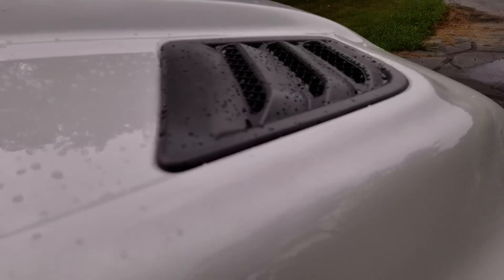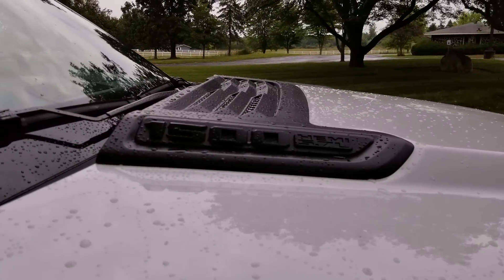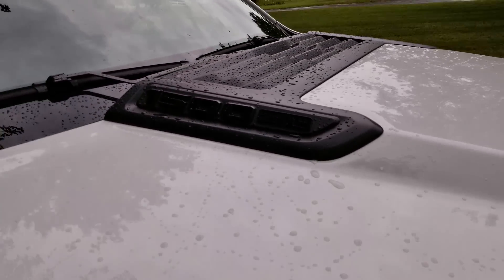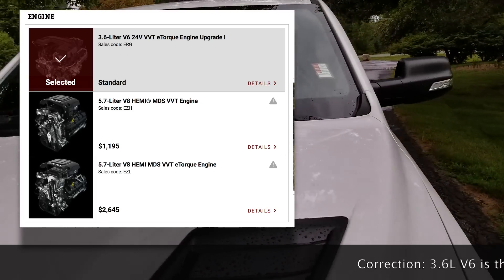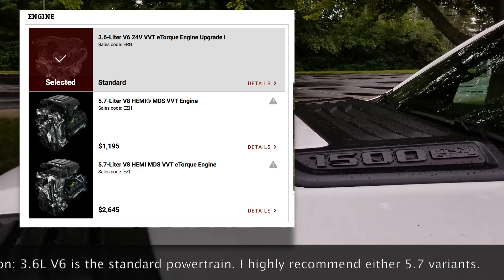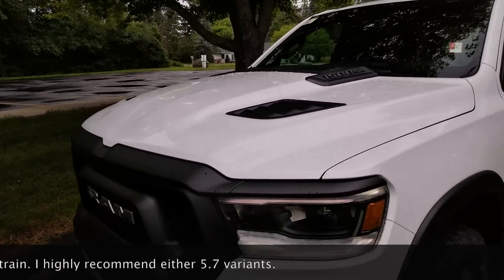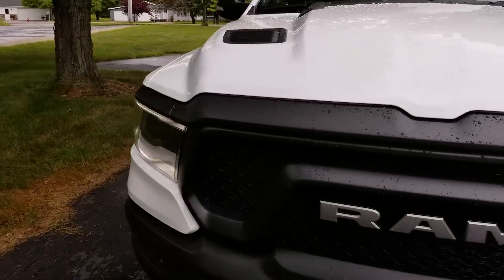You do have functional hood scoops here, which is nice. There's also a black accent panel up top signifying this has the 5.7. The Rebel can only come with a 5.7, but you have your choice between the e-torque and the non-e-torque engine. I like the way they did the hood — it looks quite classy and gives an overall good appearance.